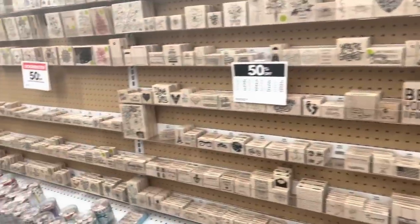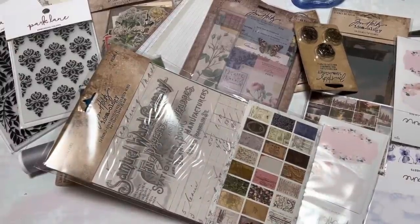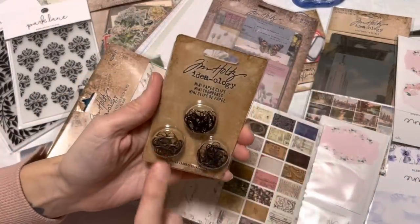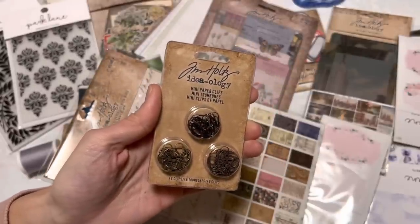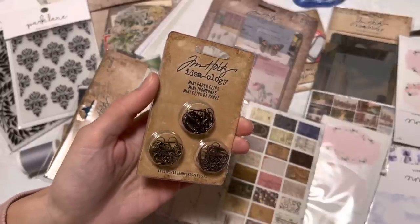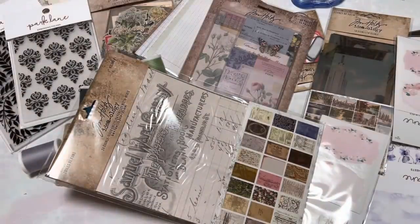My phone's about to die, so I'm just giving you a quick look. Now it is nighttime — I'm filming this so there's gonna be some glare because I have the lights on. But I have to show you everything I got because I'm so excited. These are the Mini Paperclips by Tim Holtz — they're not new. But all of Tim Holtz was 50% off, and then I had an additional 20% off, and I had a $10 off my purchase.